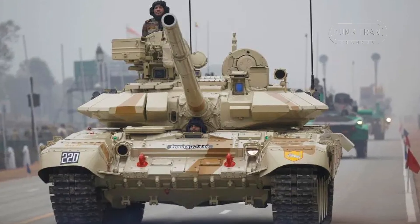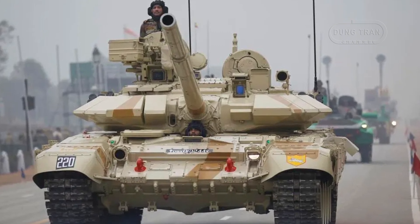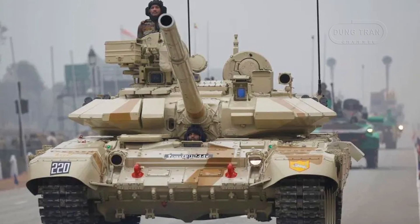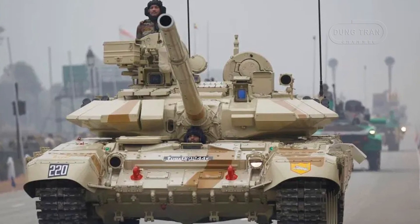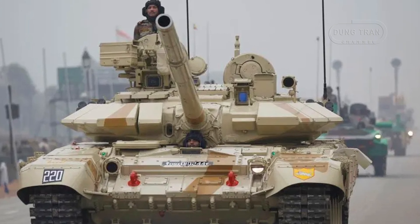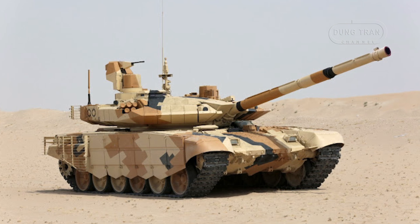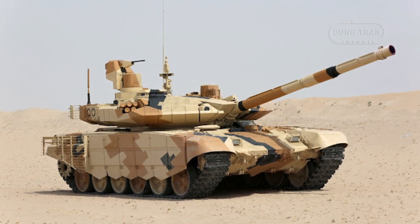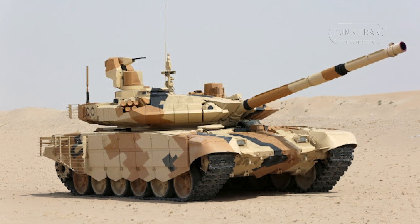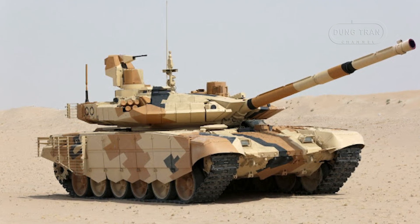The T-90 Bismarck Mk3 features a 125mm 2A46M5 smoothbore gun with an automatic loader, a 7.62mm coaxial machine gun, and an optional 7.62mm remotely controlled anti-aircraft machine gun. With 42 rounds of 125mm ammunition and 3,000 rounds of 7.62mm ammunition, the tank is well equipped for sustained combat operations.